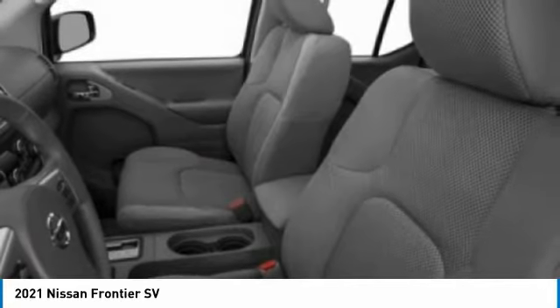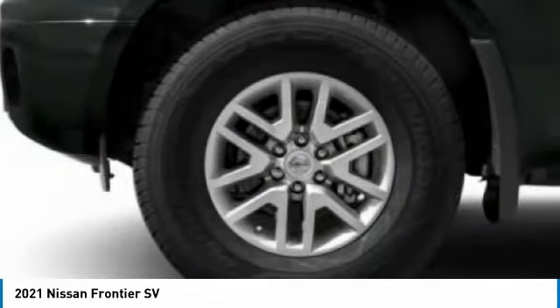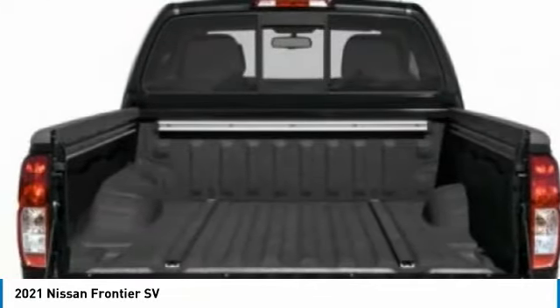Tires: front all season, tires: rear all season. This vehicle offers reliability and good looks at a great price. So come in and take a test drive today.